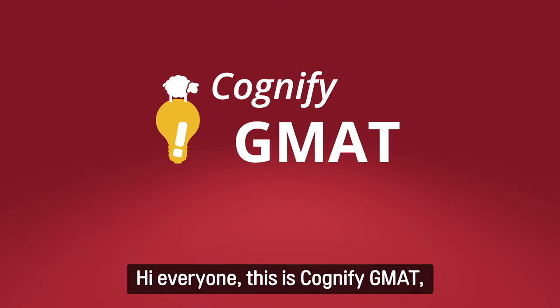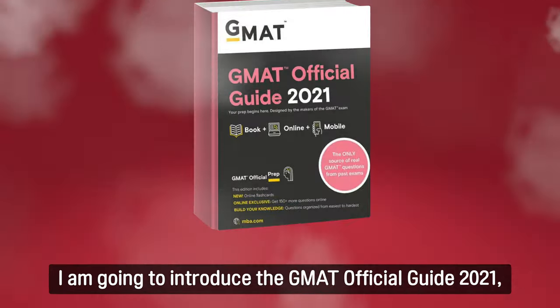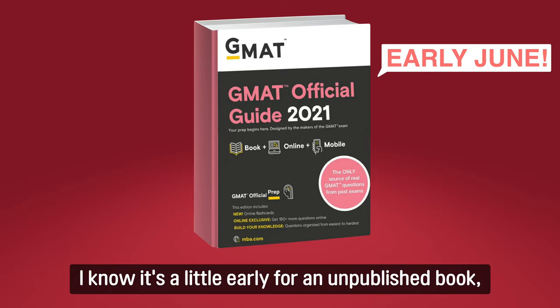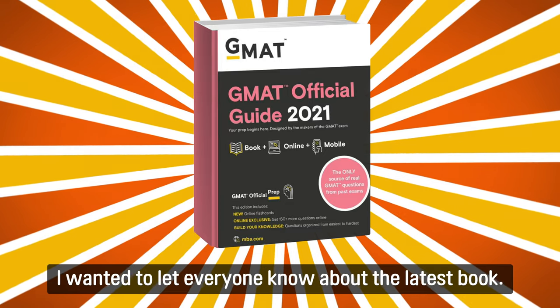Hi everyone, this is Cognify GMAT, your DIY study guide for the GMAT. For today's video, I'm going to introduce the GMAT Official Guide 2021, which will be coming out in early June. I know it's already early for an unpublished book, but I wanted to let everyone know about the latest book.